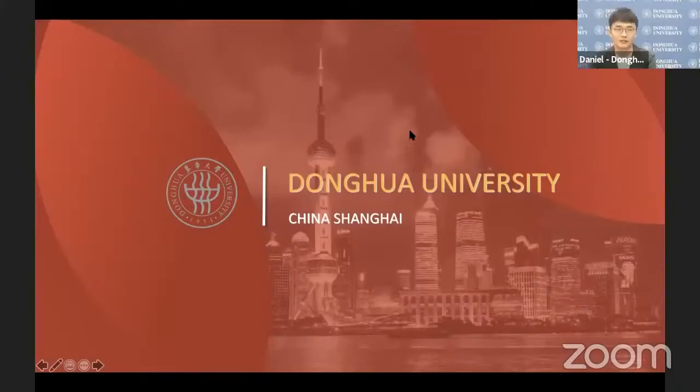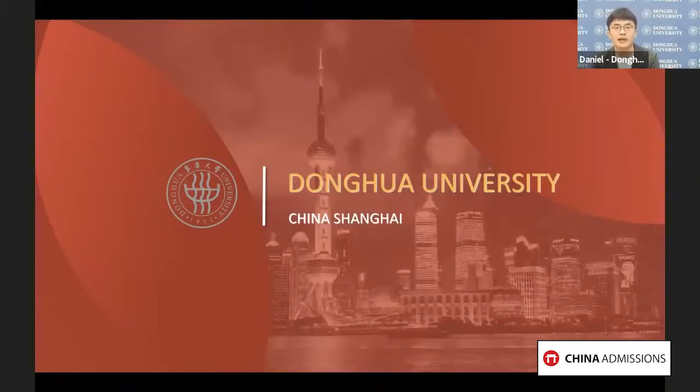Hello and welcome everyone. My name is Daniel and I'm from the International Student Administration Office of Donghua University. In the next 12 to 15 minutes, I will let you learn what Donghua University can offer for you to study in Shanghai.